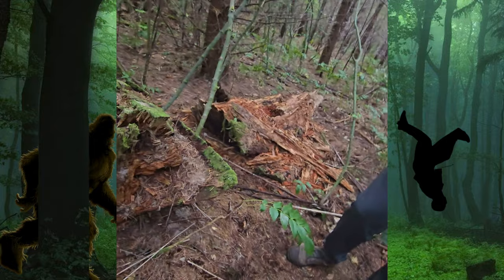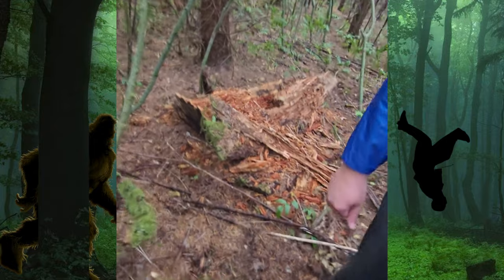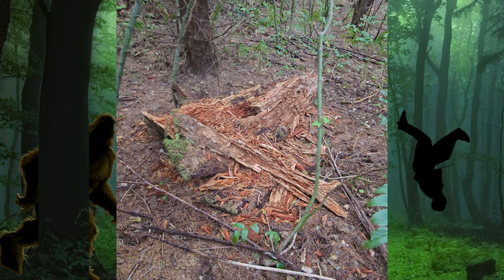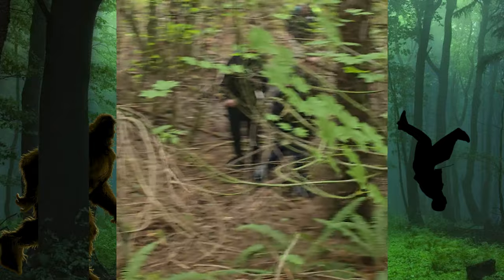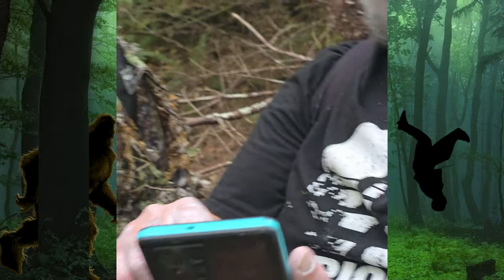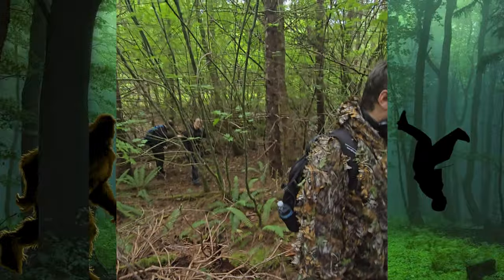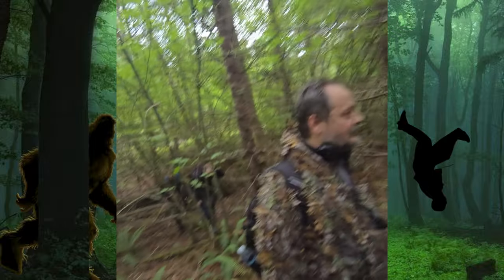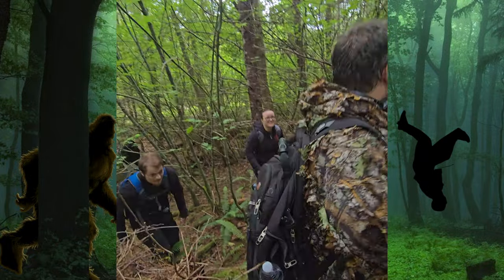Oh my god. It's beautiful. It's kind of crazy what we've been seeing — we got a lot more up here too. Chris would argue that's the craziest, but it's amazing.